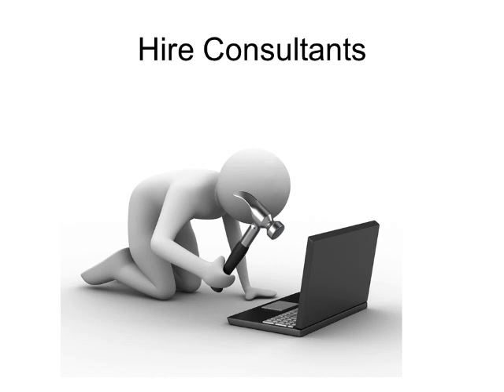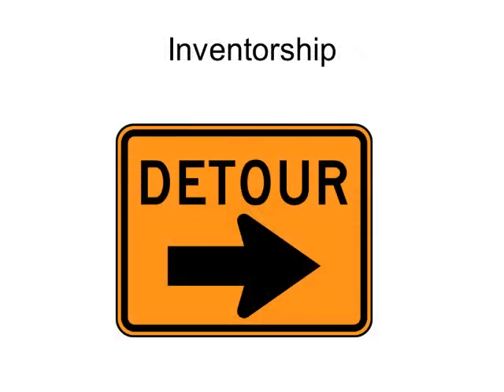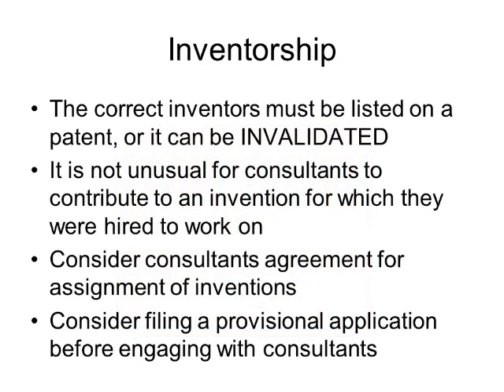However, before you do that, we need to take a quick detour to talk about inventorship. Inventorship is the concept of who actually contributed to the invention. It's critically important to understand that the correct inventors must be listed on a patent, or it can be invalidated. So if you end up coming up with a really valuable invention, you don't want it to end up being invalidated because the inventorship is wrong.